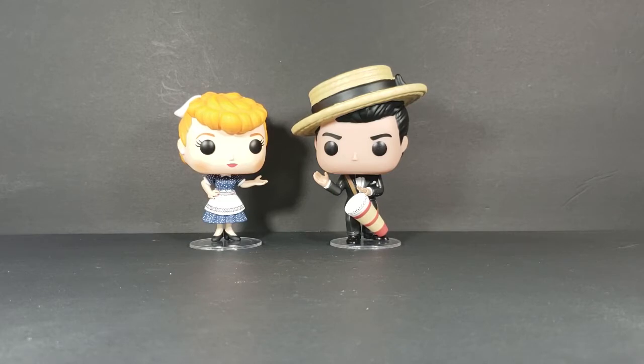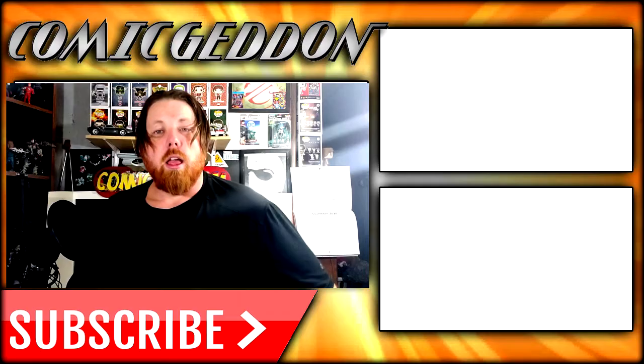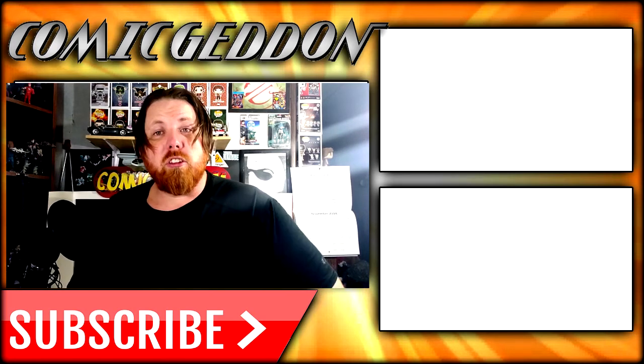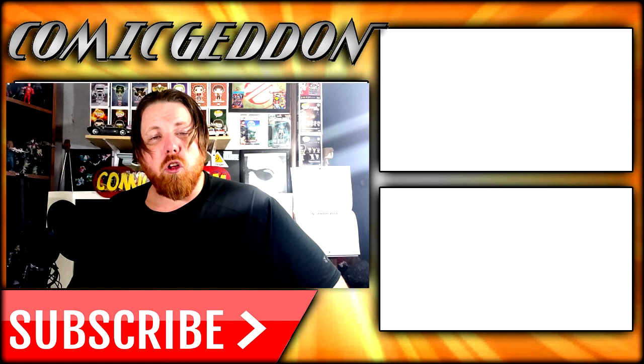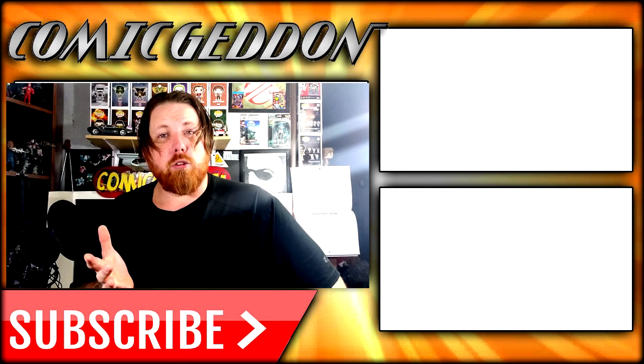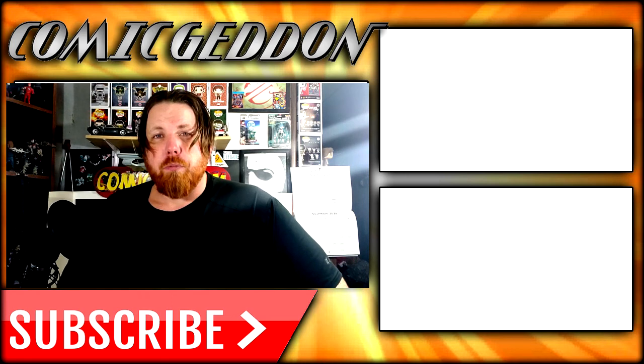Hope you guys had a happy Thanksgiving. Take care. If you enjoyed this video, make sure you hit the subscribe button right there so you can stay up to date on all things geek culture. Also, make sure you check out one of these two playlists on the side for videos just like the one you just watched. I'm Shannon for Comic-Con TV, the only place on YouTube where all geek culture collides. Take care, geeks.